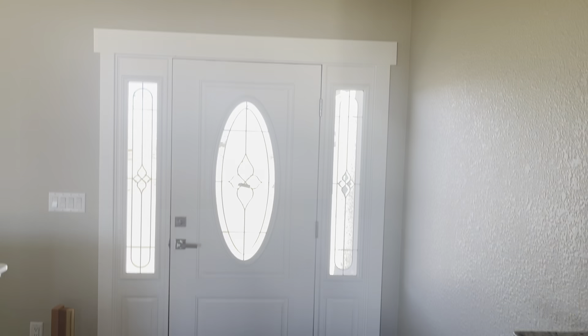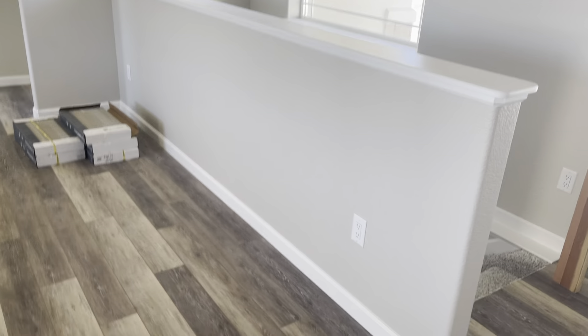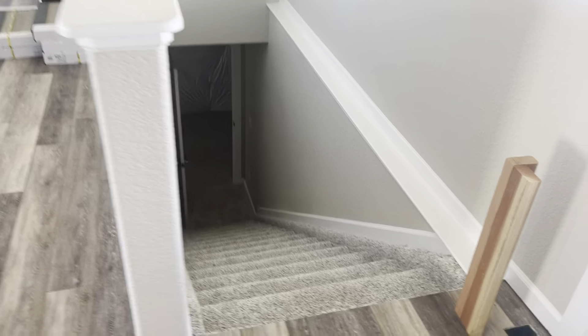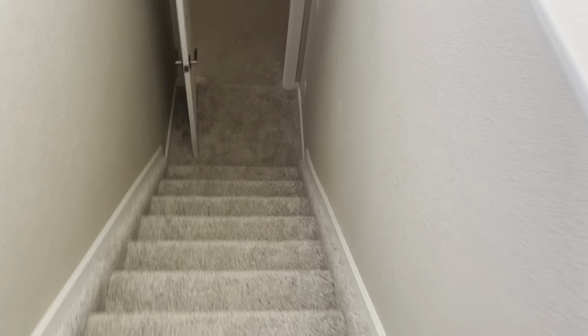So this is the front door when you first walk in. This here is the half wall to the basement. That's the basement there. So actually let's go down there first so we can get that done.